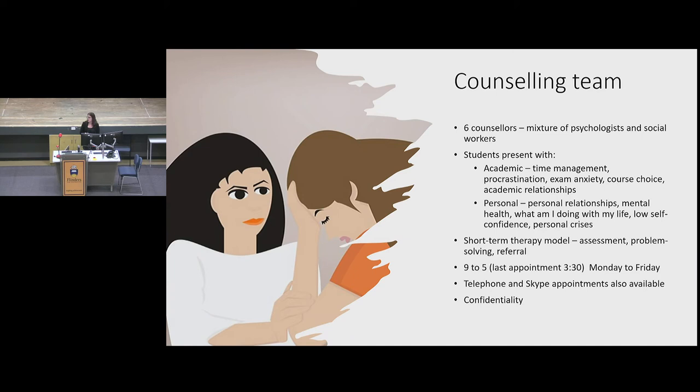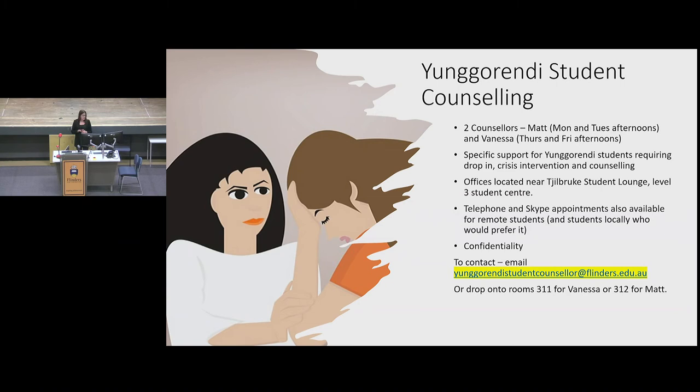A quick note about confidentiality: we do get referrals from academics. If a student is distressed and talking to an academic, the academic can check in with the student about coming to us, but we won't go back to the school — it's absolutely confidential with no reporting requirements to any of the colleges. We've also started this year a Yungarendi student counselling position, funded by Yungarendi, with two counsellors who work specifically with Indigenous students here at Flinders, available at any time as a specialist service.